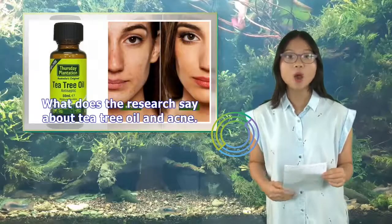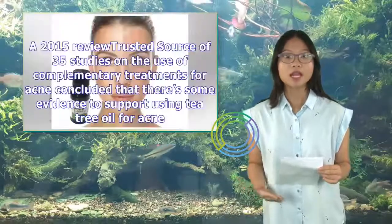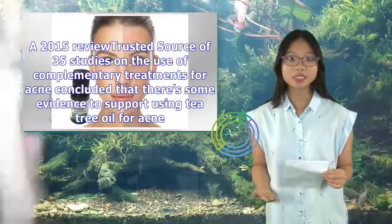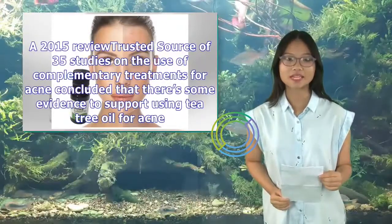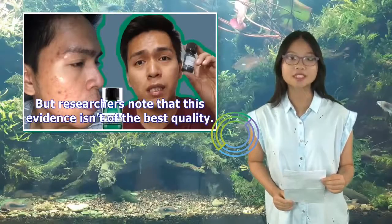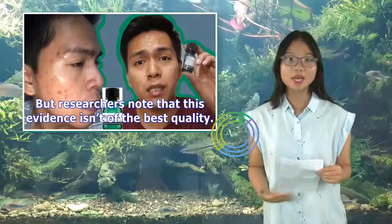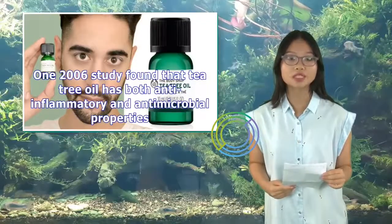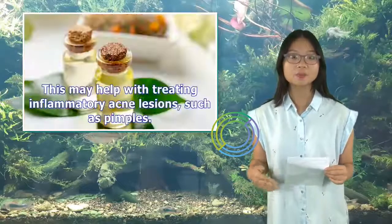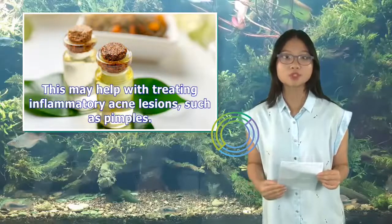What does the research say about tea tree oil and acne? A 2015 review of 35 studies on the use of complementary treatments for acne concluded that there's some evidence to support using tea tree oil for acne, but researchers note that this evidence isn't of the best quality. One 2006 study found that tea tree oil has both anti-inflammatory and antimicrobial properties, which may help with treating inflammatory acne lesions, such as pimples.